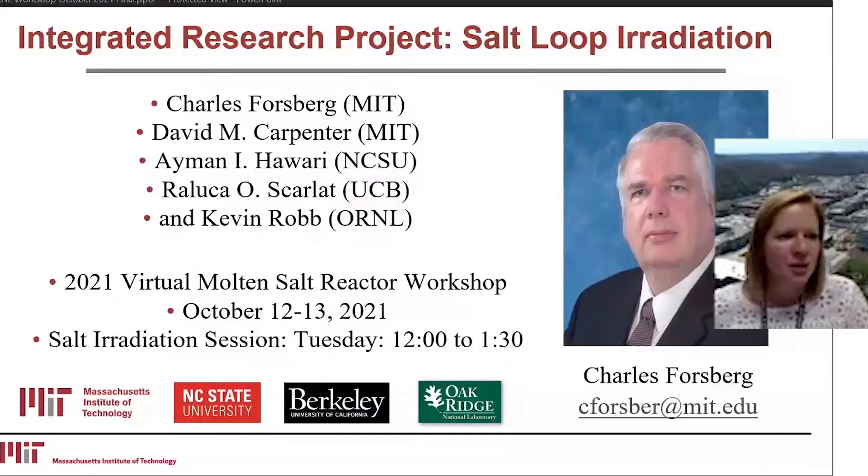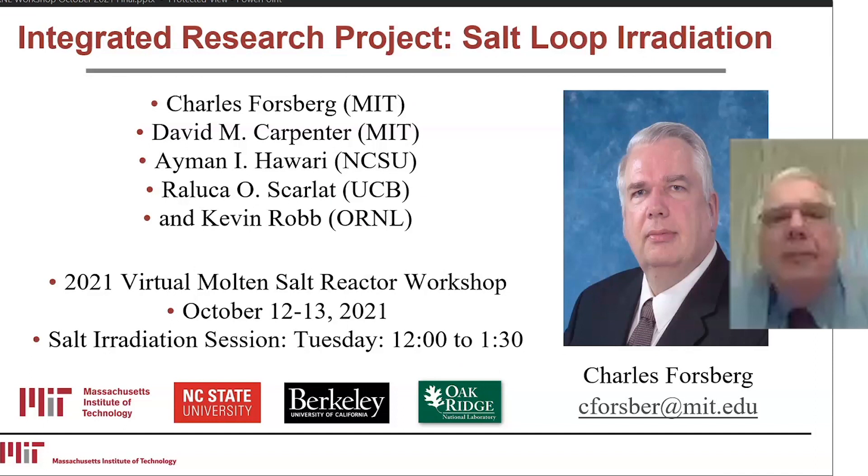Charles Forsberg will be speaking today about the integrated research project salt loop radiation happening at MIT. Well, thank you very much.